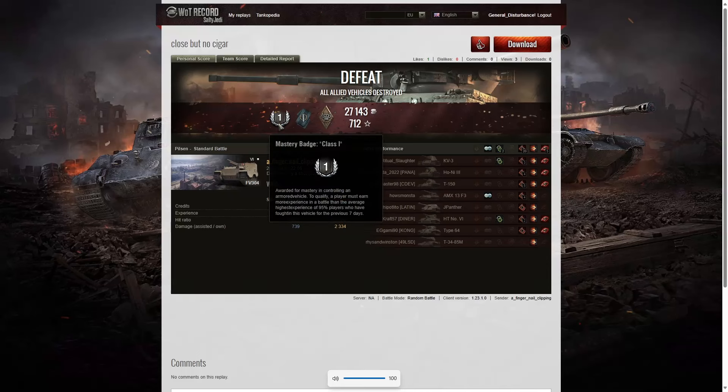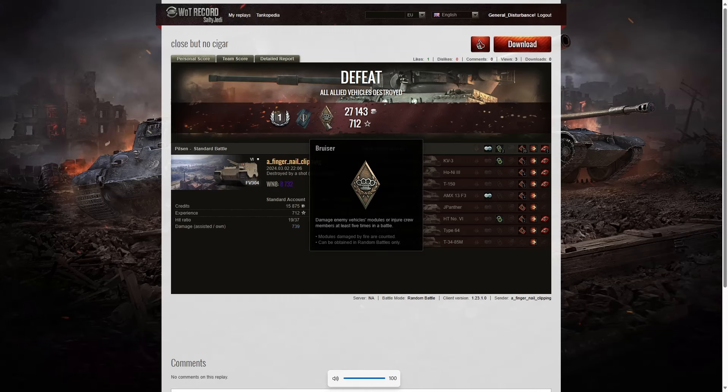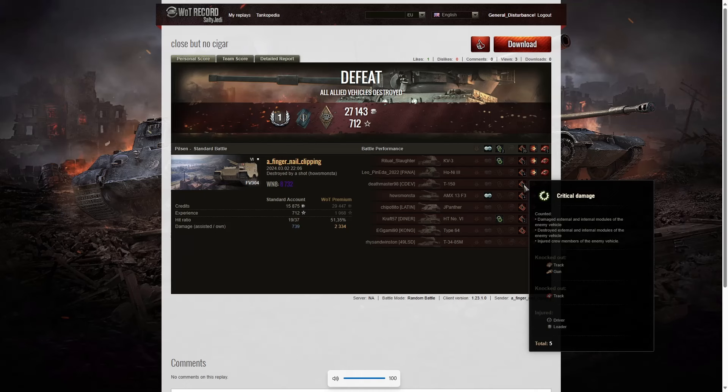Let's have a look at the scores. First class tanker, nearly an ace tanker out of that one. He also managed to get a Fighter badge for getting at least four kills — in fact he ended up with five, one short of getting a Top Gun, taking out one third of the enemy team. He also got a Bruiser badge for getting at least five critical hits — in fact he got 20. His WN8 on that one was 8732, which is super unicum. The AMX 13 F3 alone — he got four critical hits on that tank during the game.